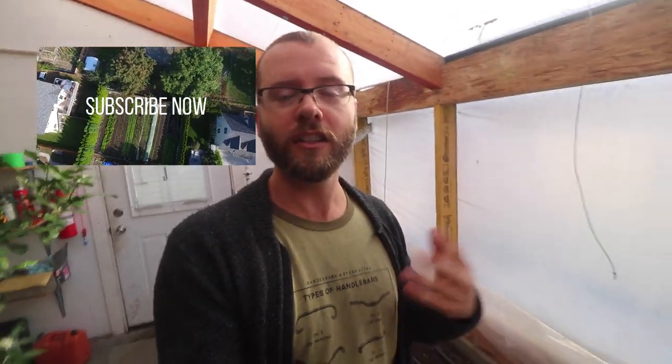I'll keep you guys updated on how this pans out over the winter. If you want to see more content like this, please hit the subscribe button, like and share these videos with your friends, and check out my website at theurbanfarmer.co where I post all my videos. I've also got a Patreon page — the link is below if you'd like to support me.